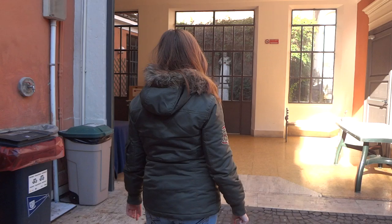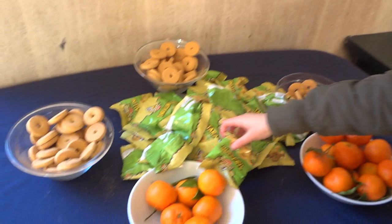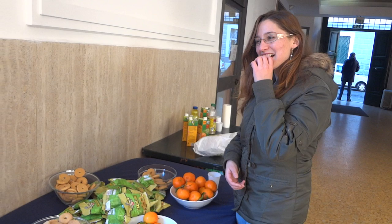Now we're going to go over here. This table is laid out for students so that we can have some good food to eat during finals. We have some of these Tawarini Pugliese cookie-type things and they're pretty good. And little baby oranges.